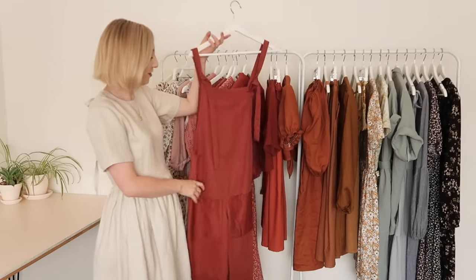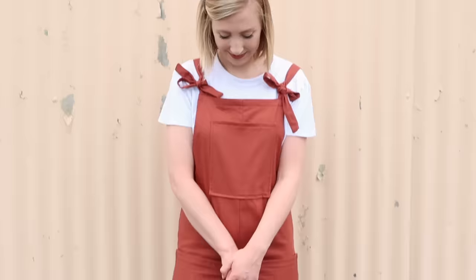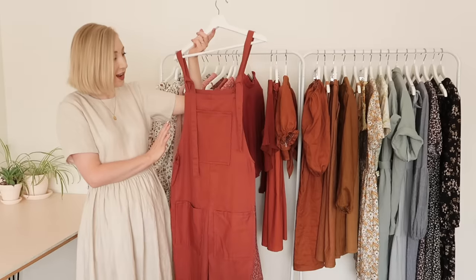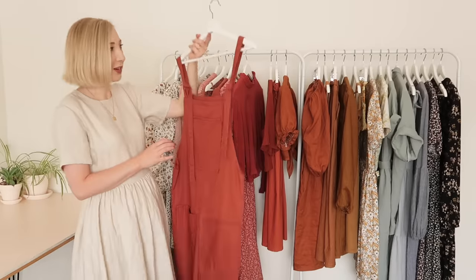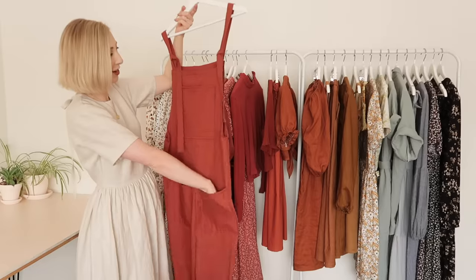Next up I have this Lucy and Yak inspired dungaree. It was actually surprisingly quite easy to make and again I shared a tutorial on how to go about it. I made it out of this beautiful brick red cotton drill fabric — so it's quite a heavier cotton — but I was so happy with how this one turned out and I love all the little pockets along the front.